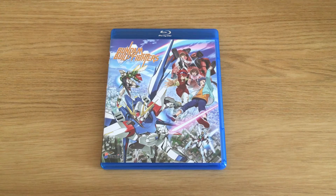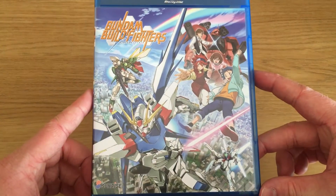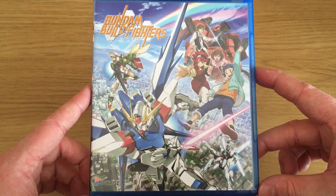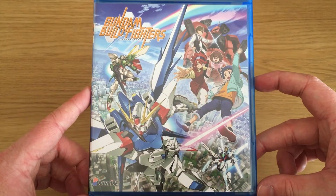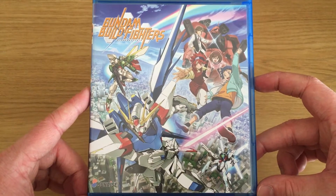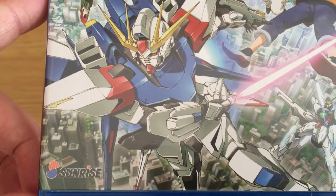Hey guys, it's Scott here from Anime Blu-Ray UK, and we'll be unboxing the American Blu-Ray release of Gundam Build Fighters: The Complete Collection, which is being released in America via Right Stuff, Nozomi Entertainment, and Sunrise. Sunrise are the owners of Gundam; they've sub-licensed it to Nozomi and Right Stuff. The same masters are also being used in the UK Gundam Blu-Ray releases by Anime Limited.